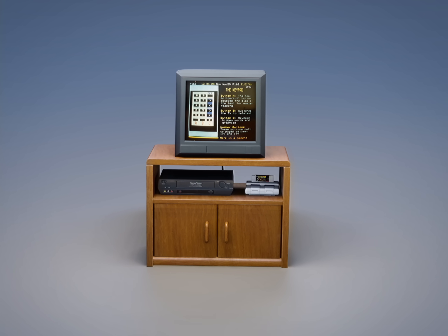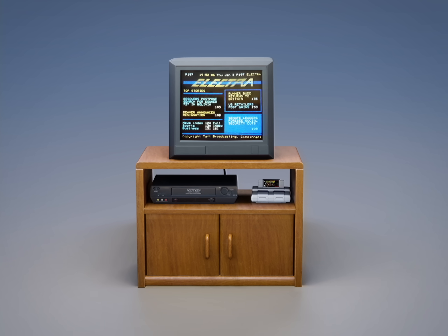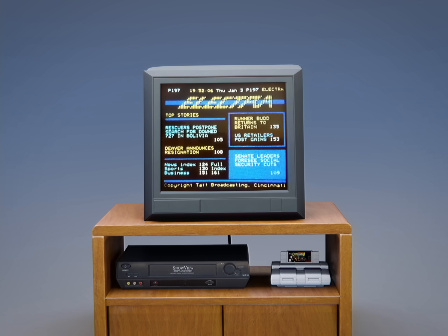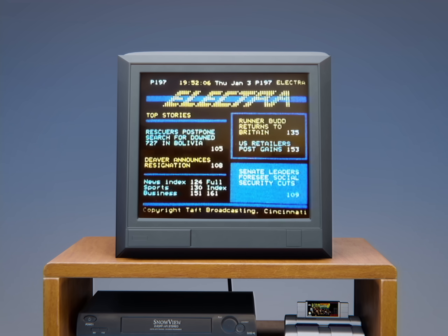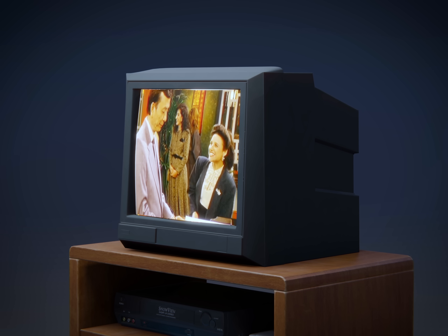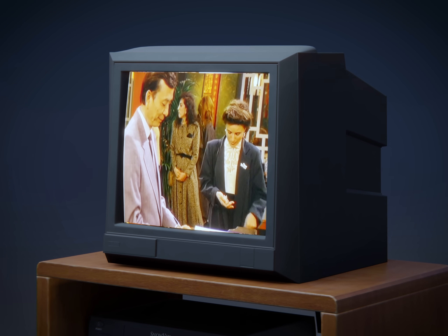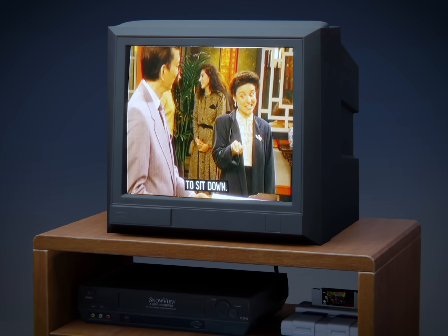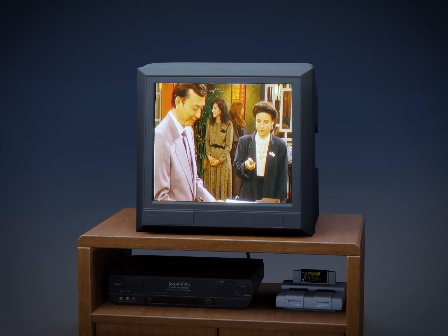Later, some stations started further attempts, this time using the British standard — for example, Electra Teletext, which was broadcast by various US TV stations for 12 years. Ultimately, however, it didn't prevail. The FCC, an agency regulating television in the US, mandated that by 1993, new TV sets sold needed to be able to display closed captions. TV manufacturers therefore included closed caption decoders, and Teletext decoding was scrapped.